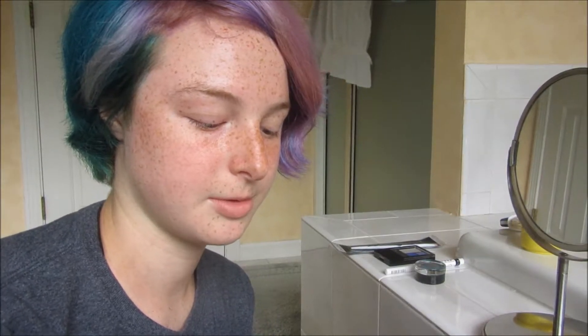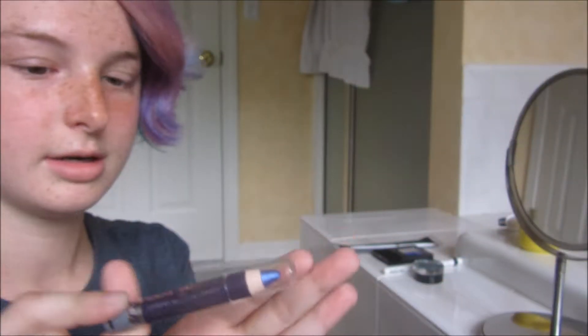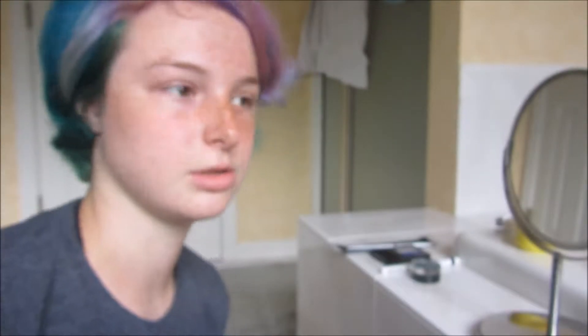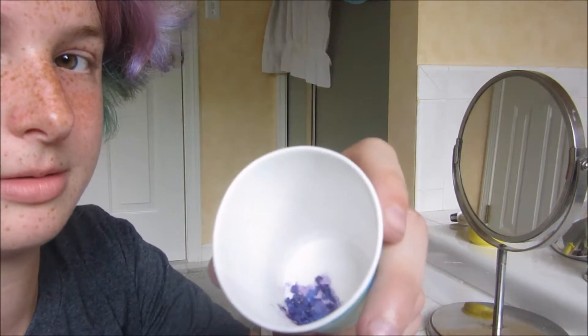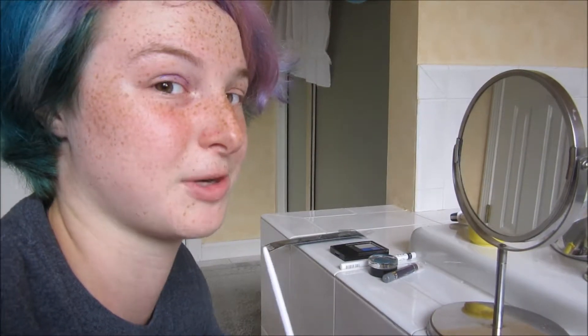The first color I'm going to show you is Wet n Wild Idolize in Techno. Techno is a purplish, bluish silver, so I'm going to put that on the inside half of my eyes. In between filming this, I accidentally broke off the tip, so I kind of just crushed it and put it in a Dixie cup. So yeah, let's see how this works out!